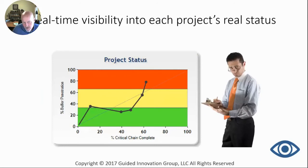Anytime we're using more buffer than we've finished on the critical chain, the project is struggling — that means it's moving up into what we call early warning. Being able to track this and deal with it is really important from a project tracking standpoint, just being able to keep track of how well each project is doing.